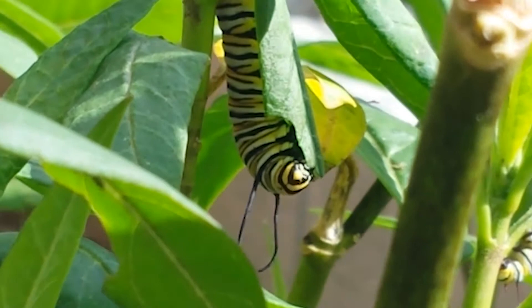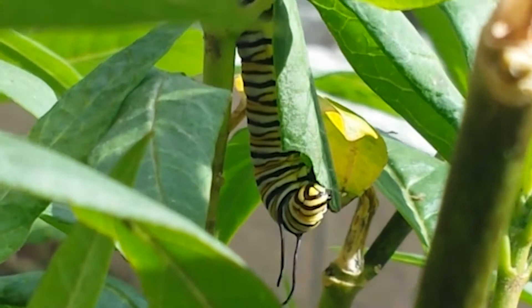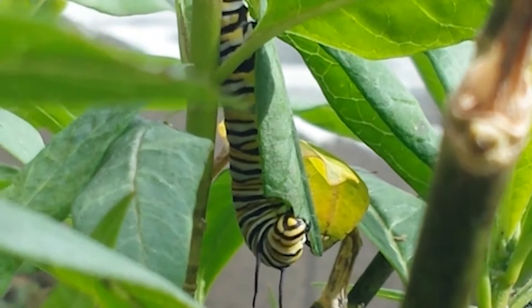The toxins remain in their system even after metamorphosis, protecting them as adult butterflies as well. As adults, monarchs feed on nectar from a wide range of blooming native plants, including milkweed.